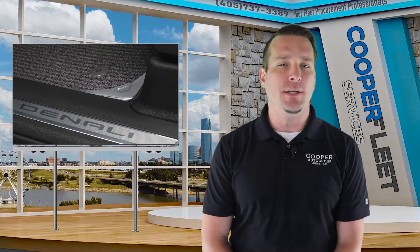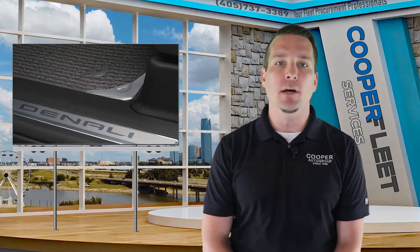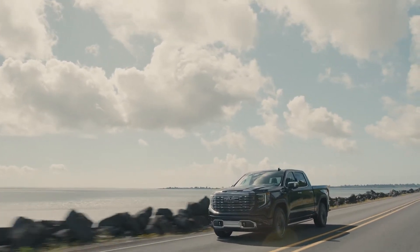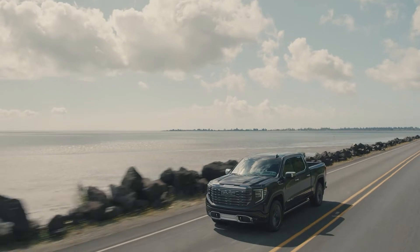GM will be adding a new ultra-high-end trim level to their GMC Yukon and Sierra pickup lineups. This will be called the Denali Ultimate Trim. This trim level will include GM's new Super Cruise technology, a driver-assist cruise control system capable of basically hands-free driving on the highway, and can even change lanes automatically to pass other vehicles.